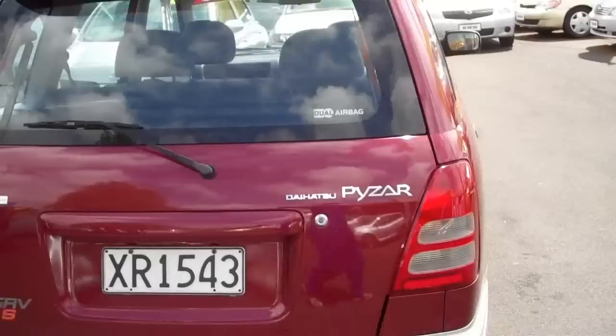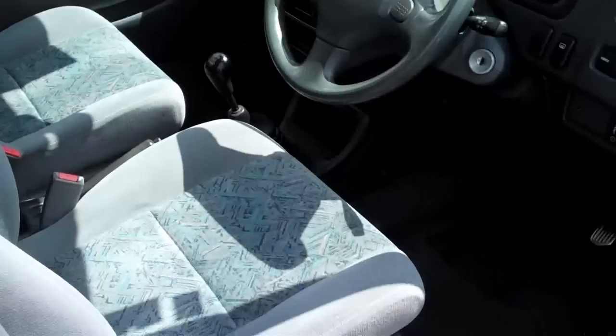It's been reasonably well looked after. The interior is tidy — manual, as you can see.